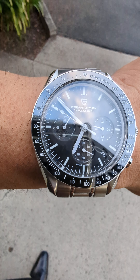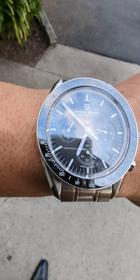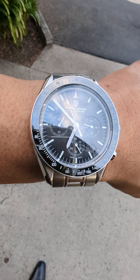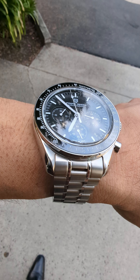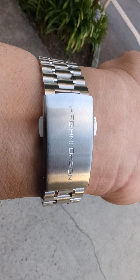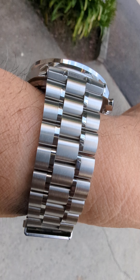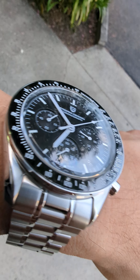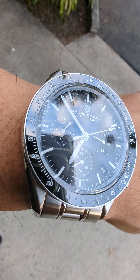The dial is white and black. They also have a pretty turquoise blue and white, and then red and white — killer watches, just super value.